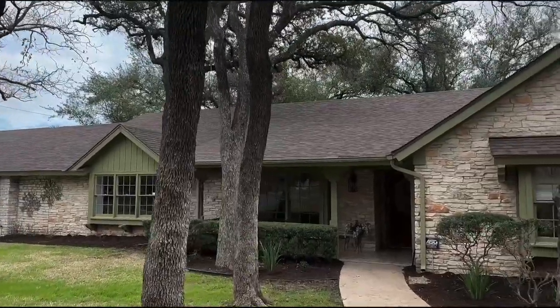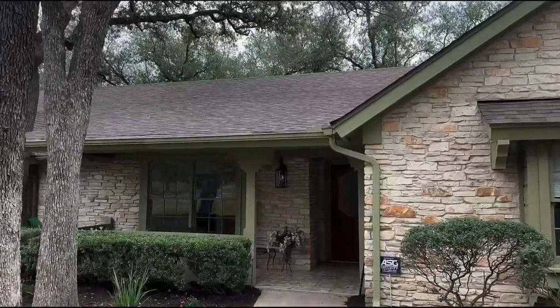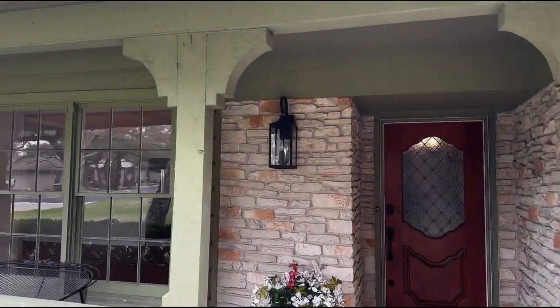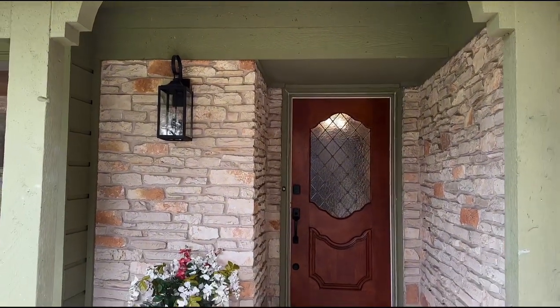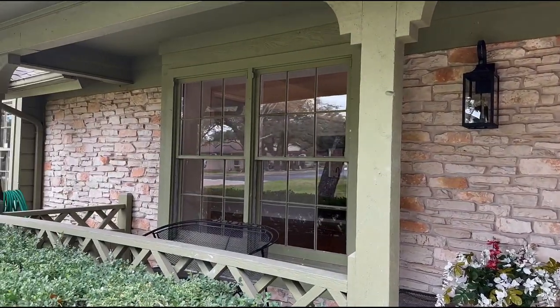As we approach the front door, you can tell that it has been replaced — but wait, it hasn't been replaced. It's actually the original. We just had it refinished and it is really pretty. Here's the covered front porch with new fixtures of course. And there's the window seat in the dining room.